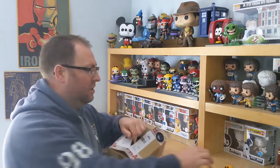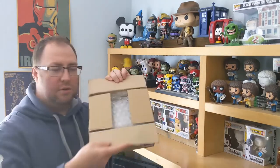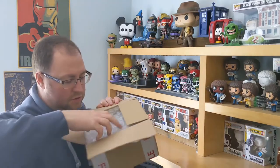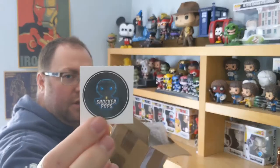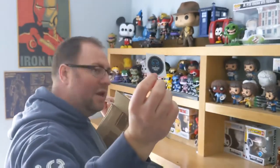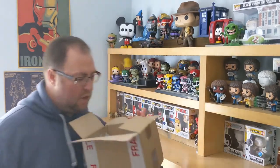Into the box we go. I see bubble wrap, so that's always a good start — big bubble wrap at that. So what have we got? We've got a Shockapop sticker.